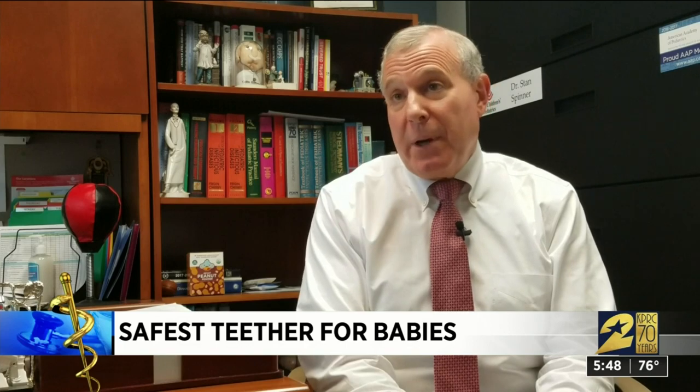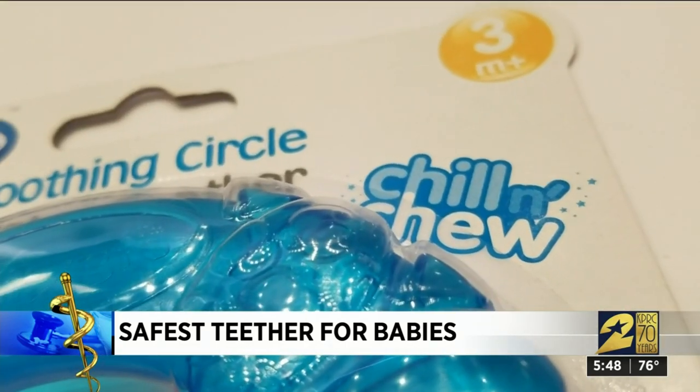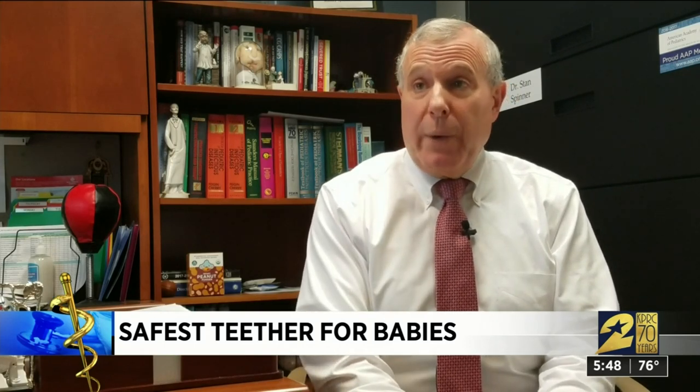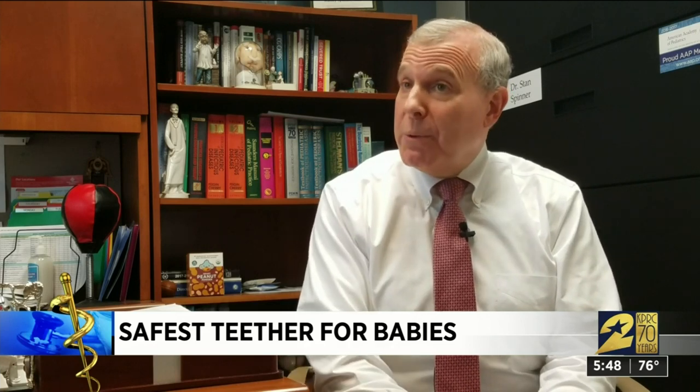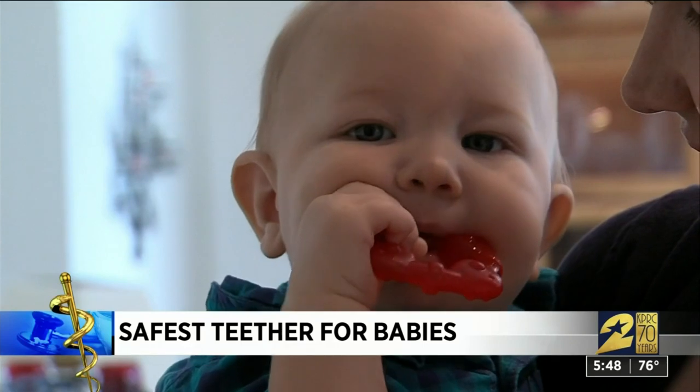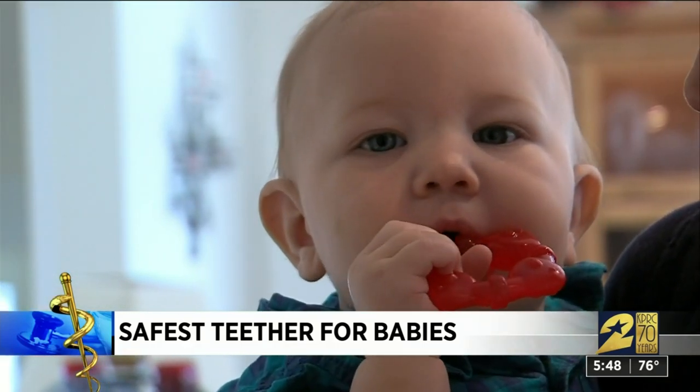You don't want pieces that can break off that become choking hazards. Do not freeze teethers — babies have suffered injuries, frostbite and so forth, so freezing is not something we are recommending anymore. You can make it cold in the refrigerator, a cold washcloth or a cold teething ring, but we don't recommend that it be frozen.